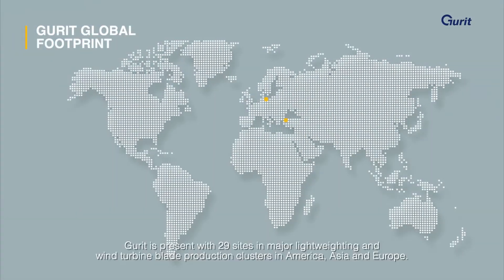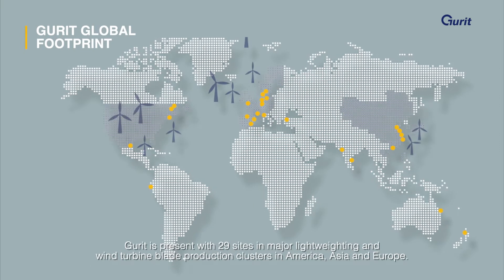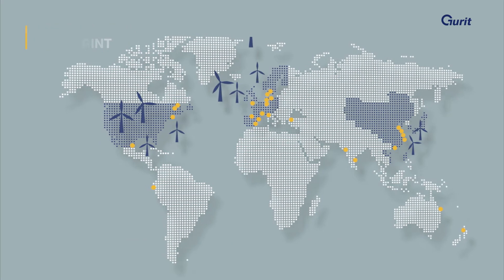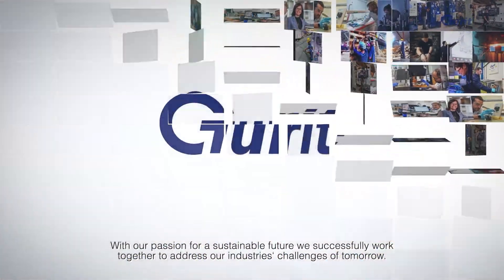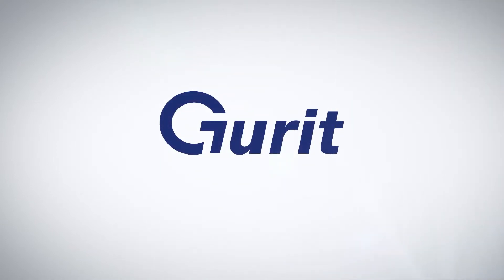GERD is present in 29 sites in major lightweighting and wind turbine blade production clusters in America, Asia and Europe. With our passion for a sustainable future, we successfully work together to address our industry's challenges of tomorrow.